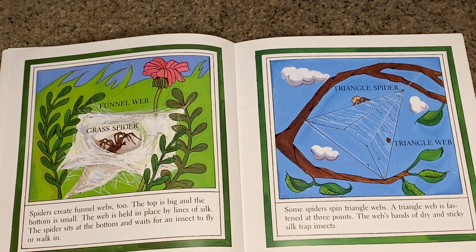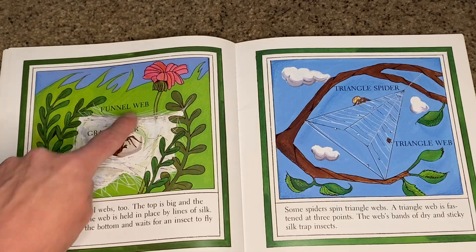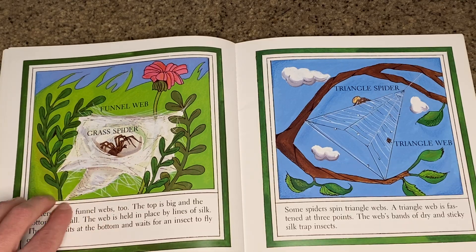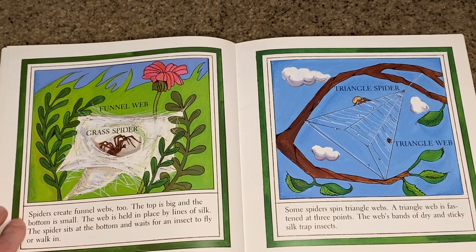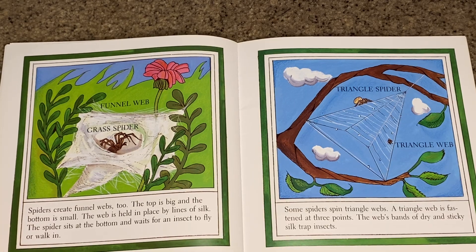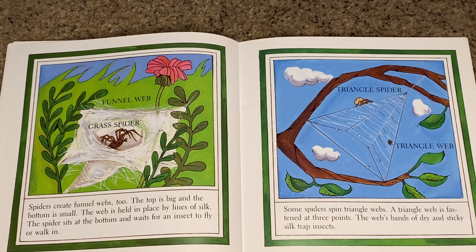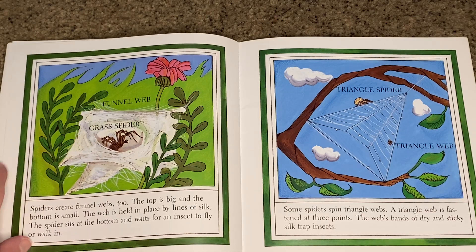Spiders also create funnel webs. The top is wide and the bottom narrows down into a cone shape. The web is held in place by lines of silk. The spider sits at the bottom and waits for an insect to fly or walk in. This spider is called a grass spider.